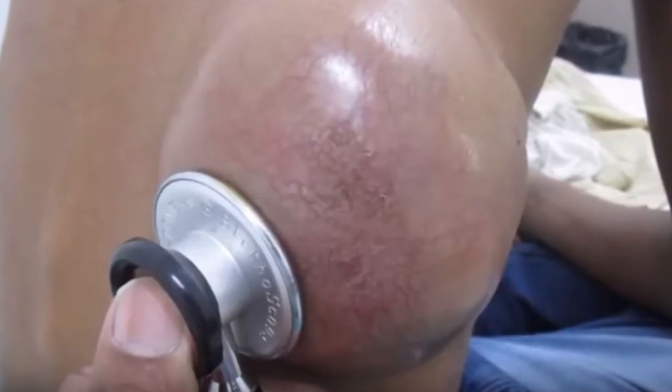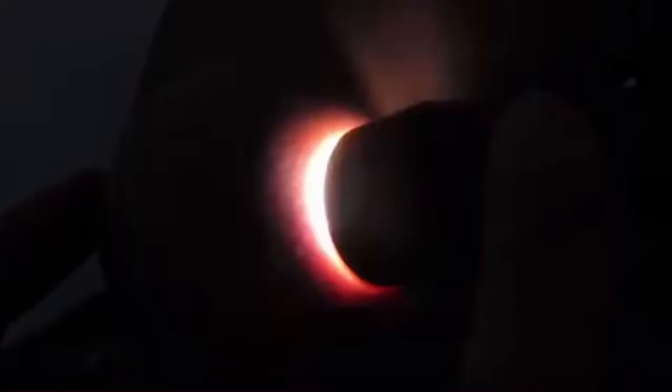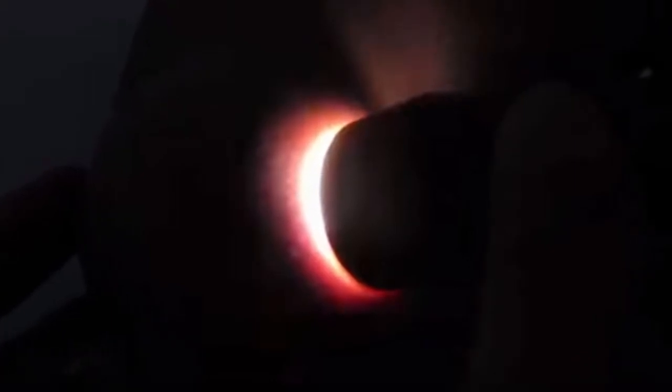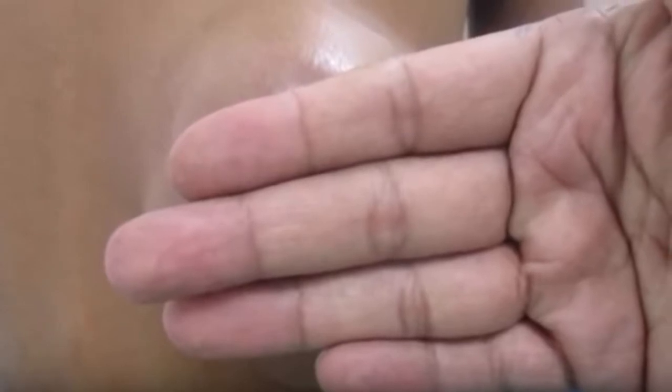Dr. Vikram checks the borders and attempts to move the tumor to better identify the problem. He even uses a stethoscope and a flashlight to determine what is under the skin. Here he uses the back of his hand to check its temperature.